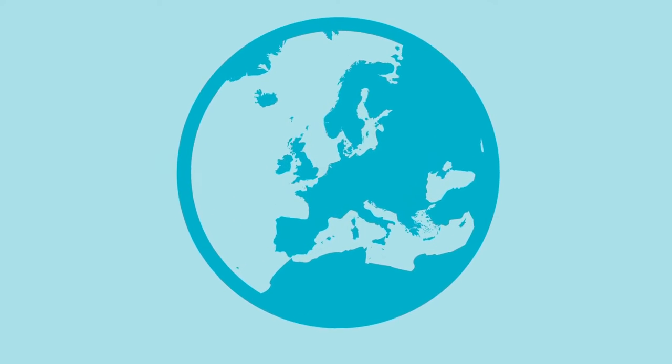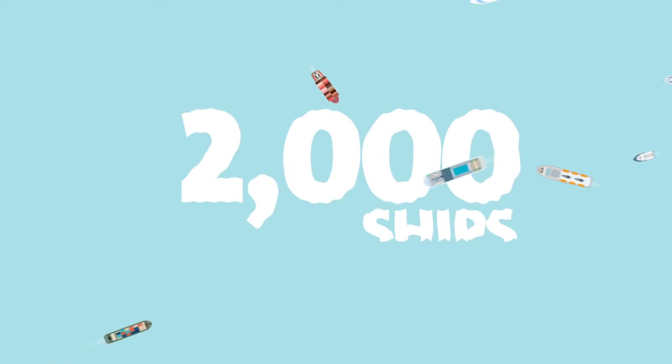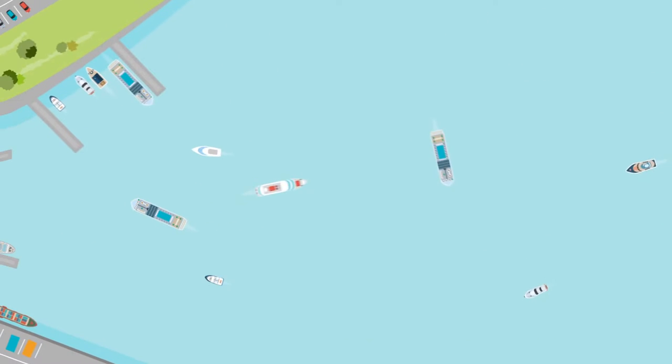Who would have thought that the Port of Southampton has a role to play in powering homes and industry? Each year, well over 2,000 ships pass through the Port of Southampton. A quarter are cruise liners taking holidaymakers on the trip of a lifetime.